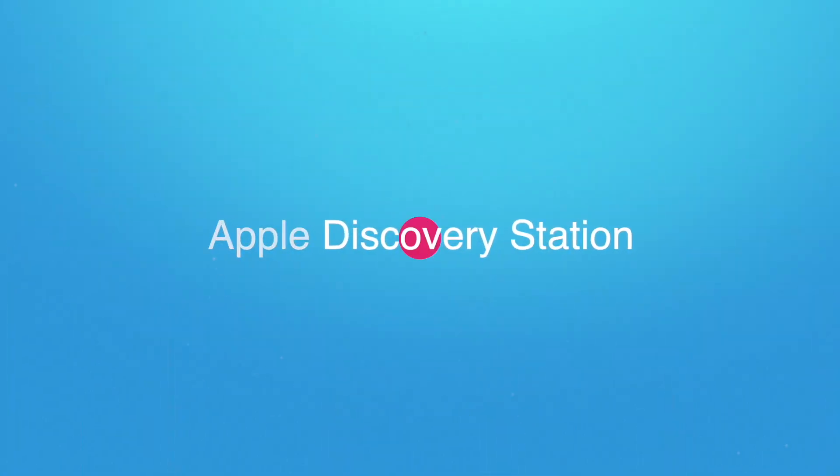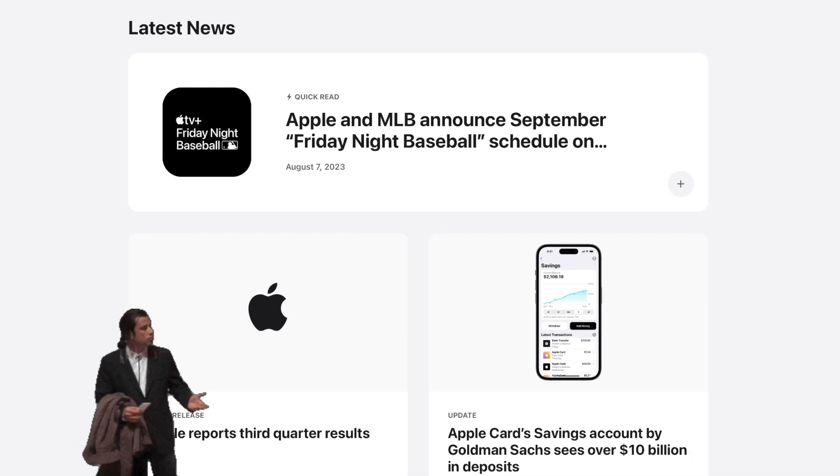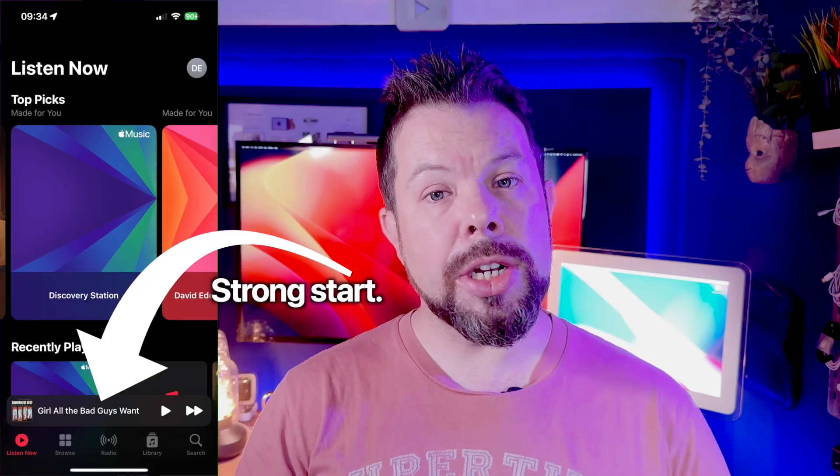Next up, Apple is finally addressing the biggest weakness of Apple Music — according to all the wrong people who still think Spotify is somehow better. Discovery of new music has always been the biggest thing that Spotify users point to as keeping them on the platform. But yesterday, with zero fanfare — not even a post on the newsroom — Apple dropped this little Discovery station on your music app. You can check it now.